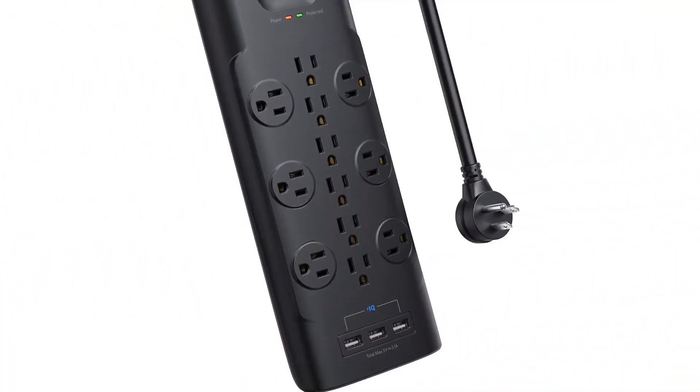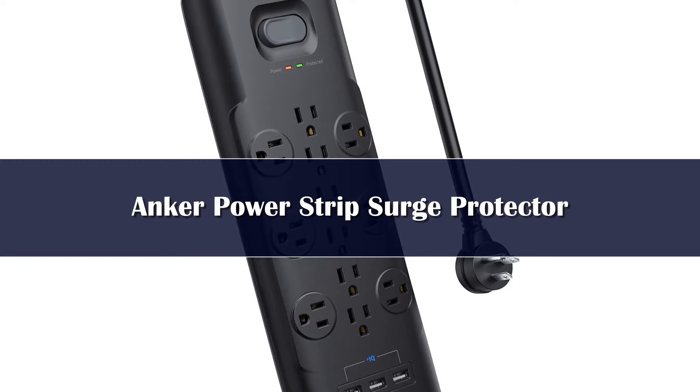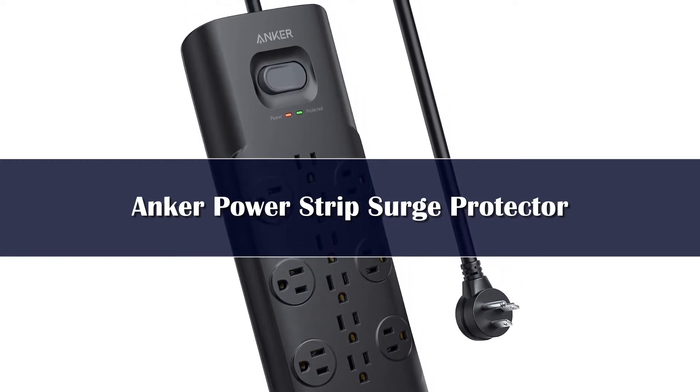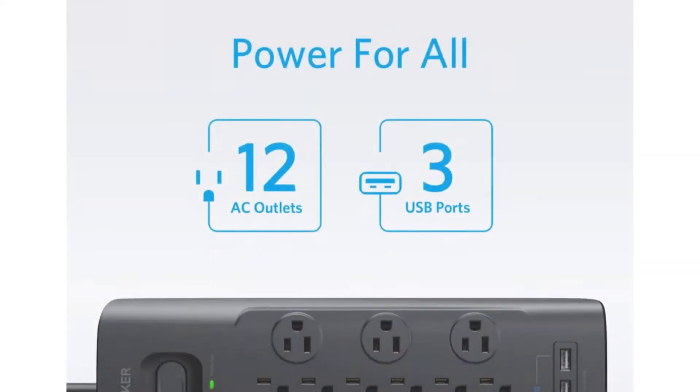Number 4. Anker is primarily a brand of mobile accessories, because of which its surge protectors are not only great for your gaming PC but also for your smartphones and other mobile devices, making it one of the most versatile options.